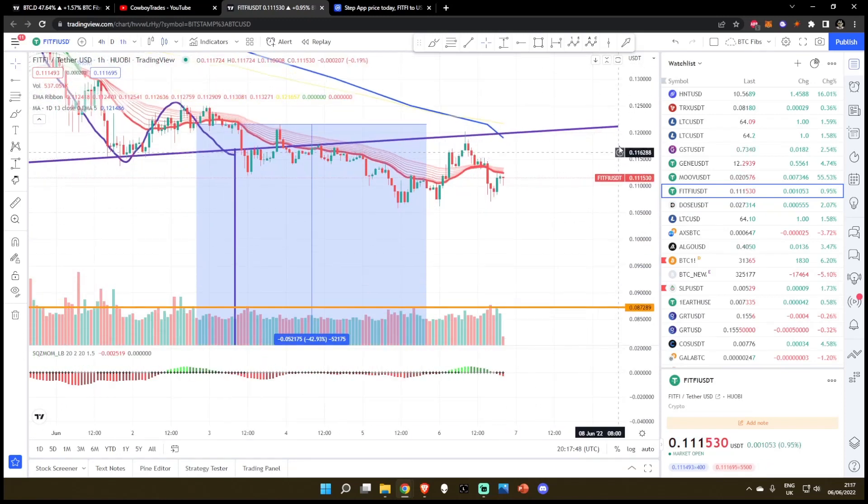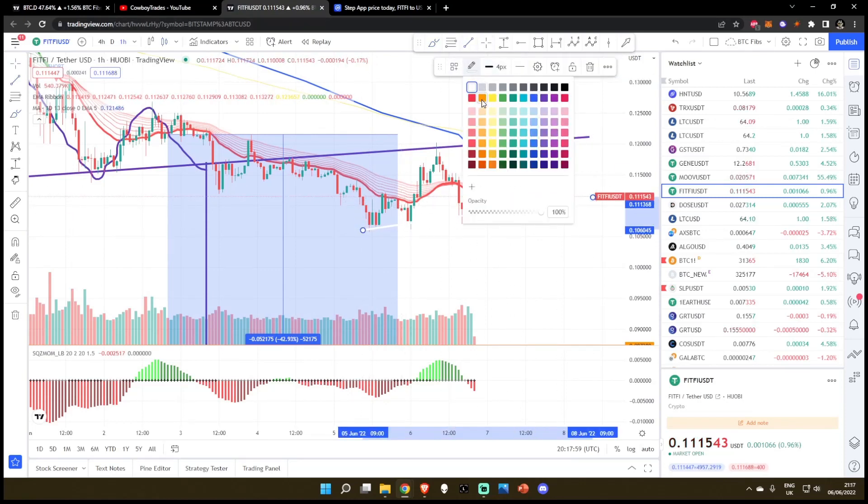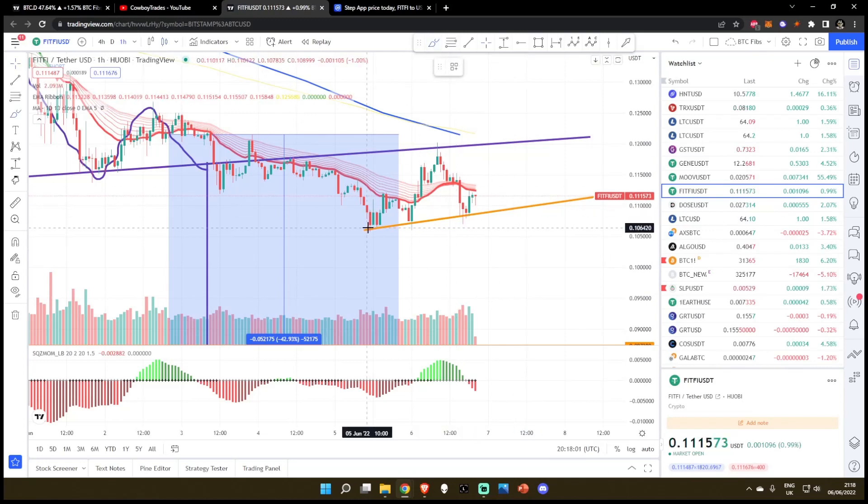If we hop over to the one hourly timeframe, if we get rejected from these EMA ribbons — which I think we are — you can see we have a mini head and shoulders pattern playing out right now. We extrapolate this, you can see: boom, boom, head, shoulders.